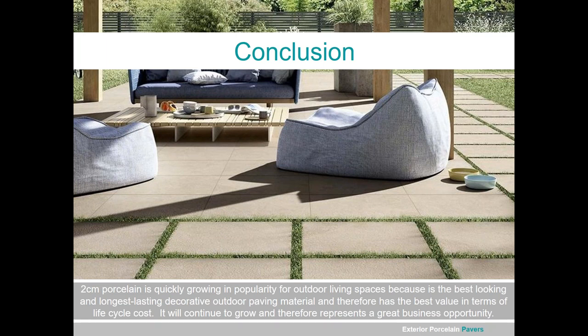Jim thanks Phil for a fantastic presentation, noting it offers NTCA members another avenue to gain market share, and is great for designers and architects. There are no questions at this time, but attendees expressed appreciation in the chat. Jim wishes everyone happy holidays and encourages them to explore these exterior options in 2020.